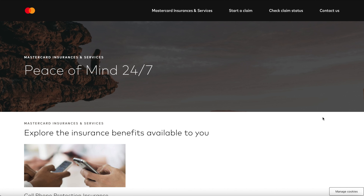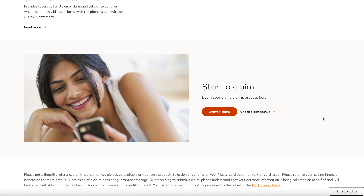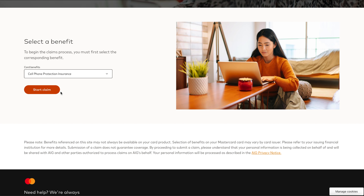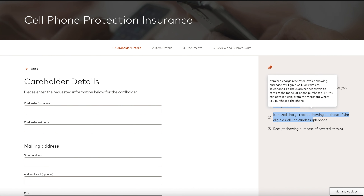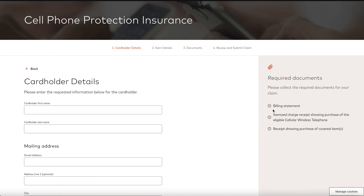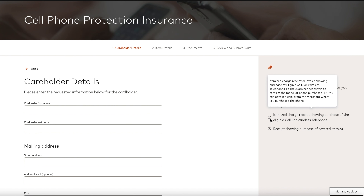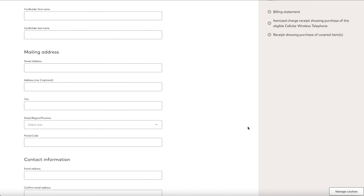Let's talk about the actual process of filing a claim. Each insurance provider is going to be a little different, but generally speaking, documentation is the name of the game. I'm putting on screen a list of documents you'll probably need handy if you want to start a claim. You submit all that, the insurance company reviews it, and they issue payment — typically a reimbursement to your card, though some may send a check. Some may also want a receipt from the repair to confirm you actually went through with it, which is not uncommon in the insurance world.